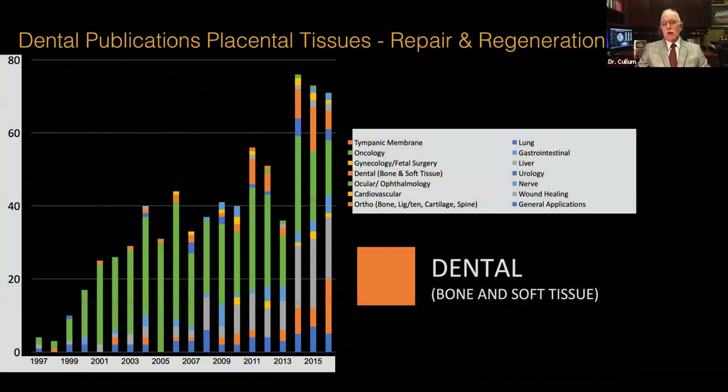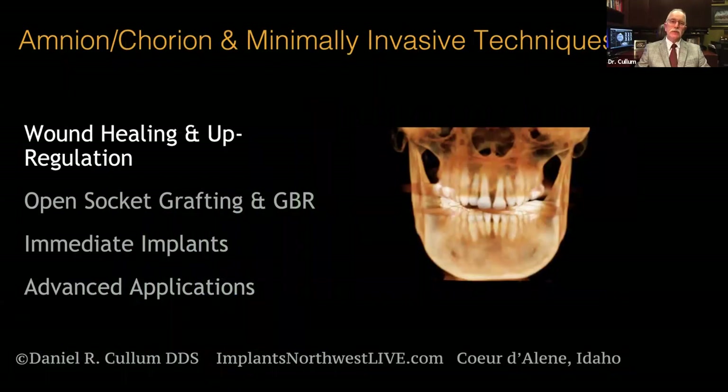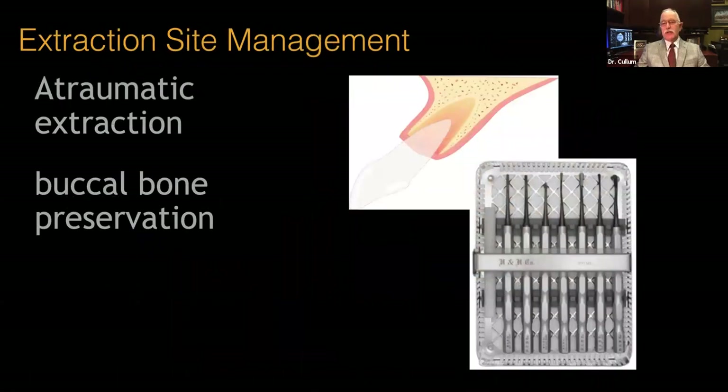When we look at publications over the last number of years, by 2015 dental had a significant portion of applications through use of BioExclude, and in the intervening five years it's continued to grow. So let's look at managing wounds and wound healing and upregulation using BioExclude.